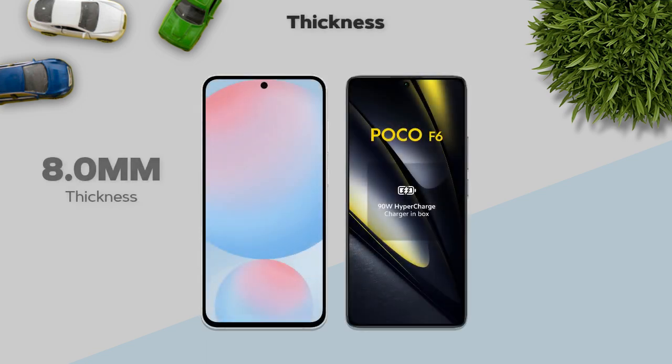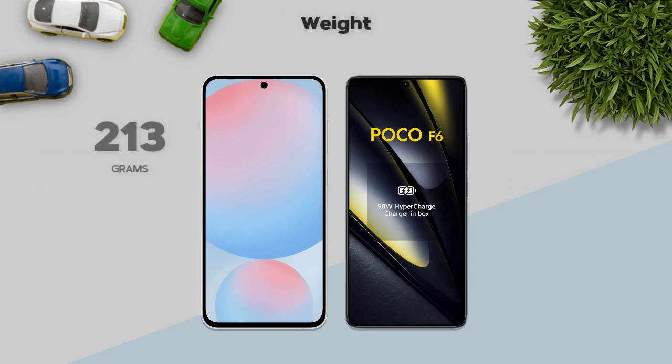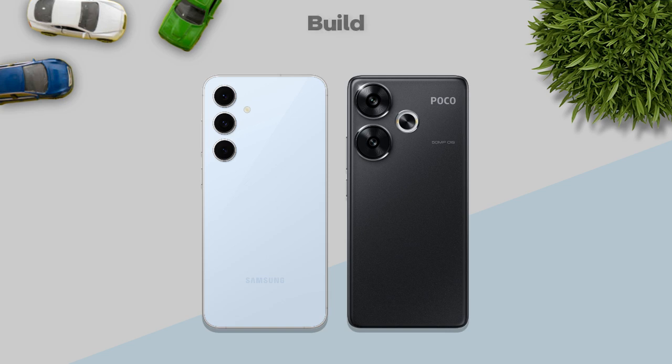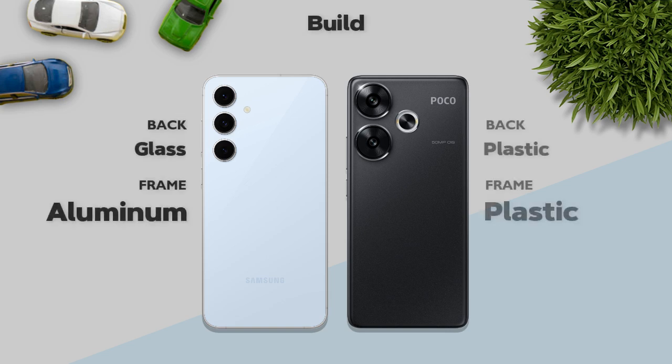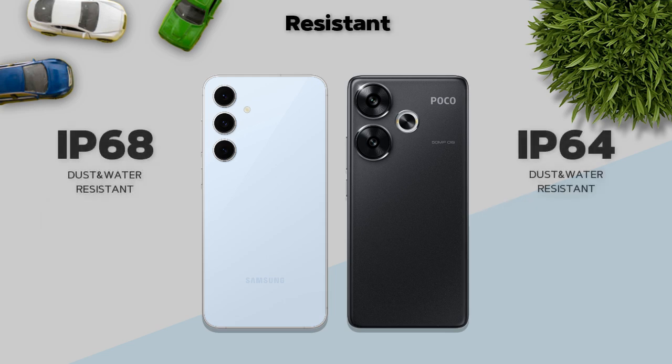Thickness: 8.0 mm, same. Weight: 213 grams vs 179 grams — Poco F6 is better. Build quality: glass back and aluminium frame — better. IP rating: IP68 — better.